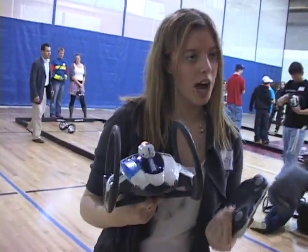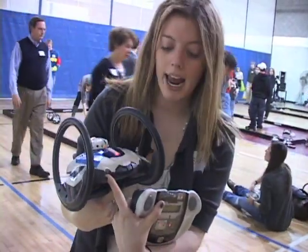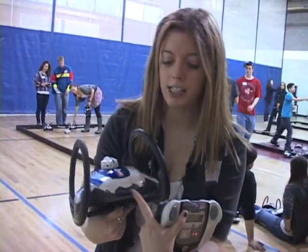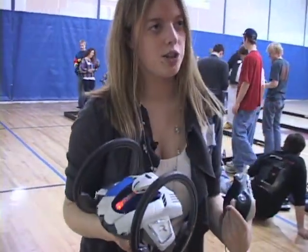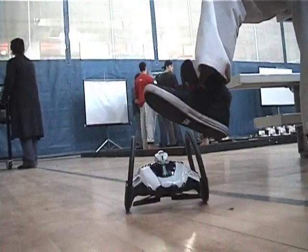It has 16 sensors on it. There are two right in the front, and those are obstacle detection sensors, as well as a front bumper and a back bumper that are touch sensors. So if it drives into something, it'll hit it, bounce back, turn away, and drive away from the obstacle.